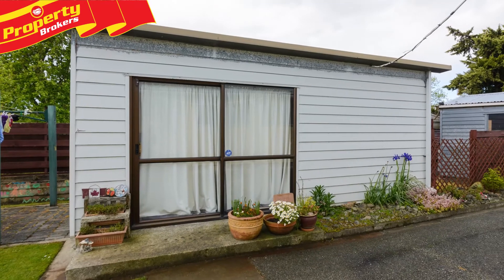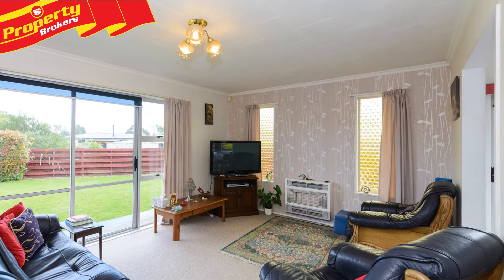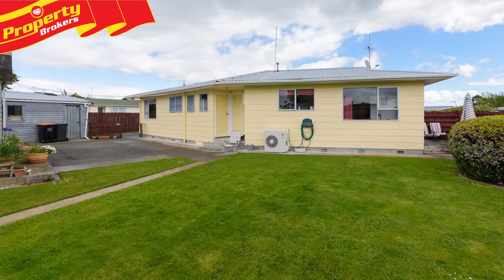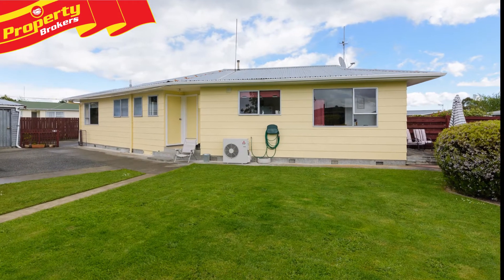Three bedrooms plus studio with own bathroom. Loved and lived in for 36 years by one family, you now have the opportunity to make this three bedroom home your next move. 26 Tudekina Street is located on a rear private 981 square meter section.